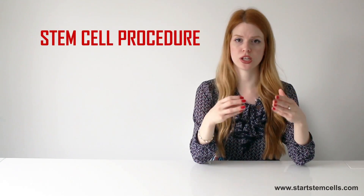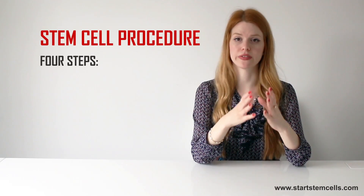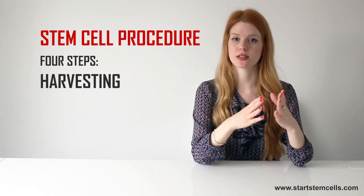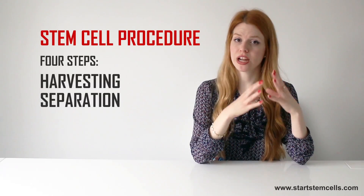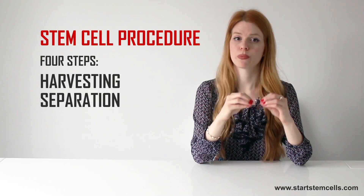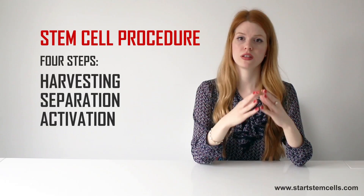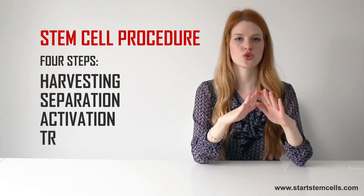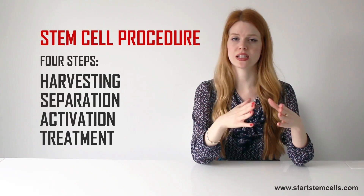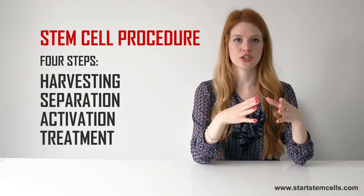The stem cell procedure consists of four simple steps. First, harvesting, during which stem cells are extracted from adipose tissue or bone marrow. Second, separation, when stem cells are parted from other cells. Third, activation, the phase in which stem cells are photoactivated. And finally, treatment, during which these stem cells are returned to the patient's body by a standard IV drip.